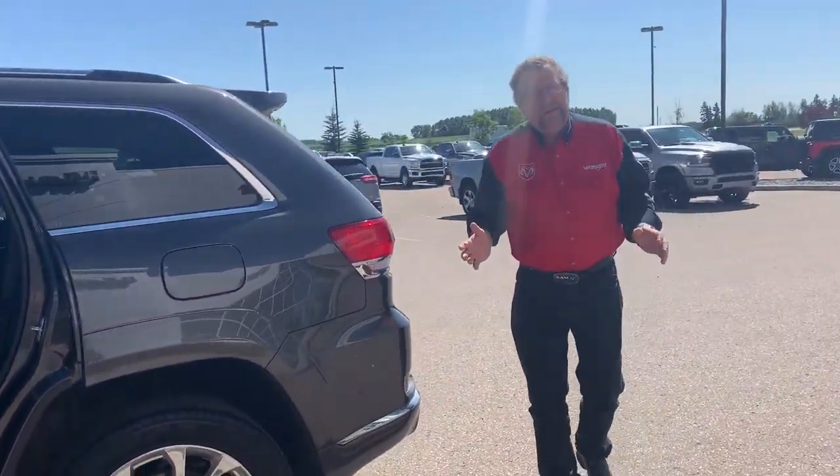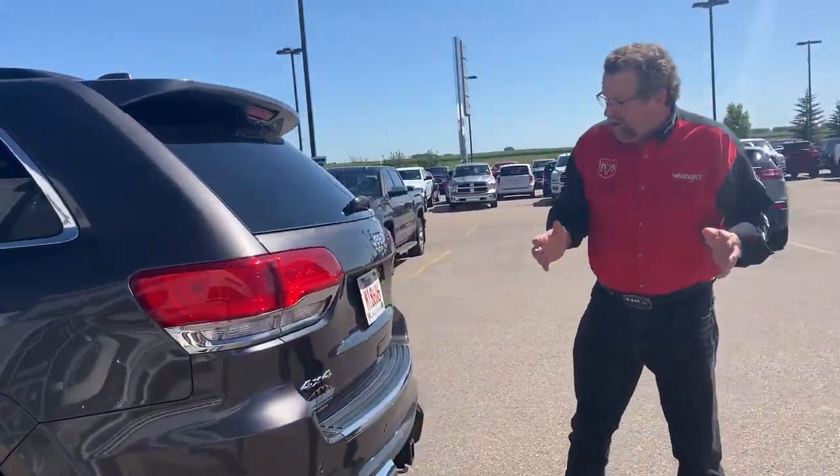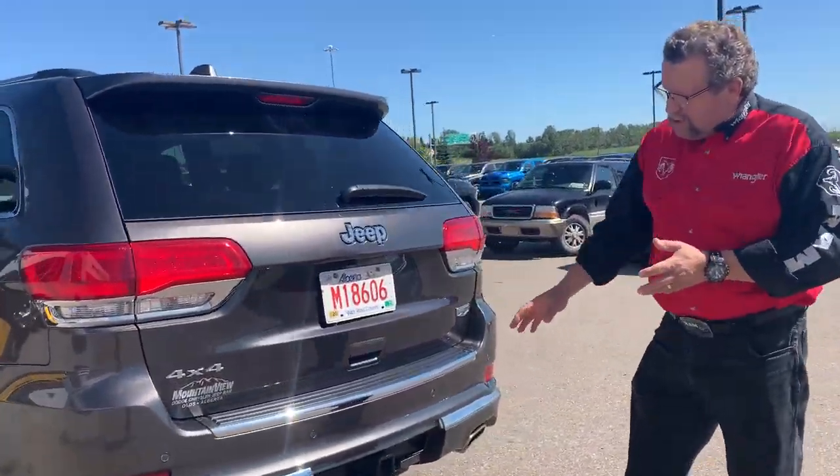Beautiful, well-kept, 40,000 kilometers on this car only. Backup camera, backup sensor, trailer tow.